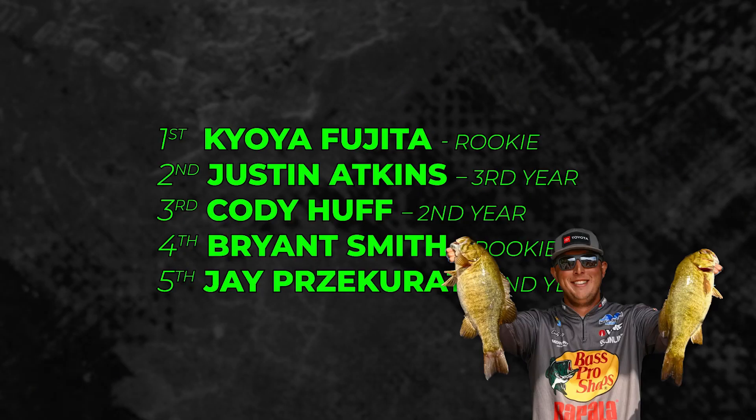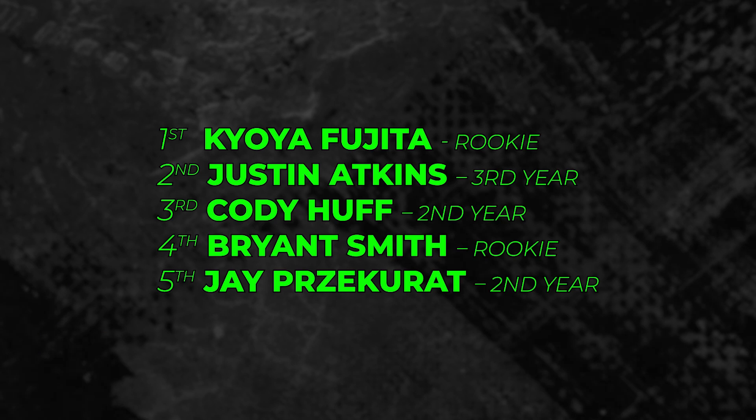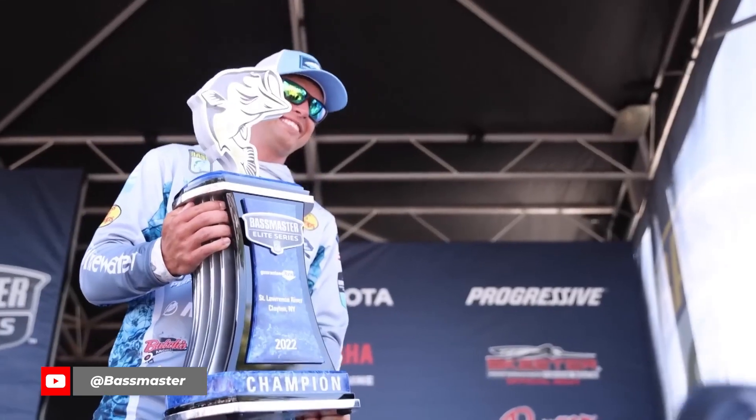Cody Huff was third at Champlain and this is only his second year as a pro. California's Brian Smith is a rookie and finished fourth. Jay Shakur finished fifth — only his second year on the Elites, and he won his rookie year last year at the St. Lawrence River Elite. You might say that's because Champlain is a smallmouth tournament, and yes, largies always play there too. But the point is: smallmouth tournaments are forward-facing sonar tournaments, so guys who are really good with forward-facing sonar should do well in them. I'm not sure how long this forward-facing sonar effect is gonna last, but maybe we should call these guys rookie monsters.